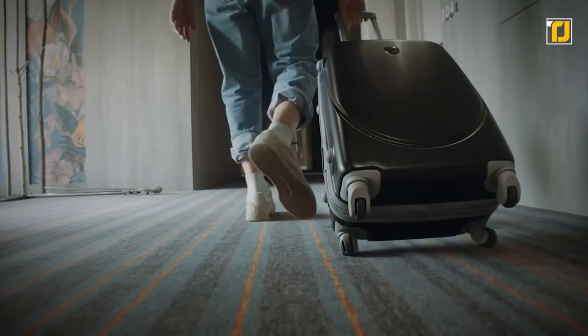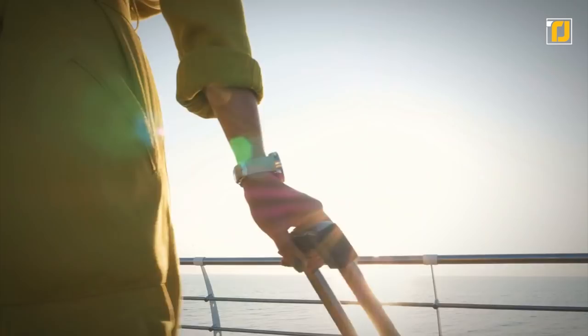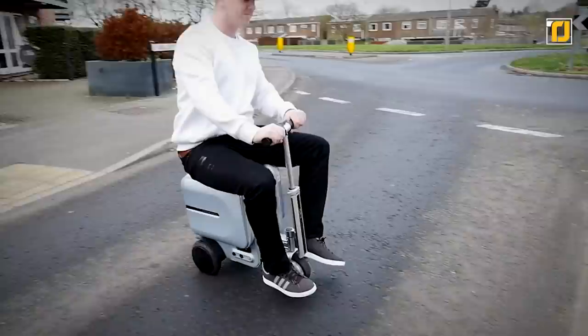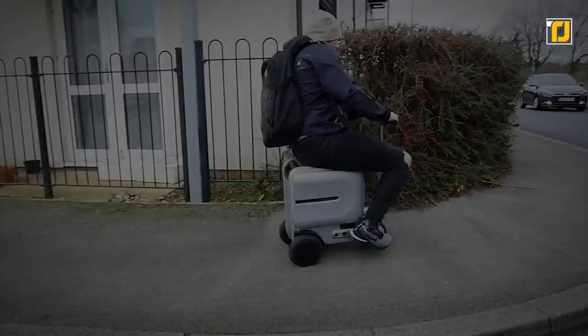Number 7, the Airwheel SE3. Carrying around luggage can be extremely annoying and tiring, and some of the viral scooter suitcases you've probably seen on Instagram are extremely misleading — they're almost impossible to ride when carrying any significant weight. However, there is one that actually works, and it's called the Airwheel SE3. This is a suitcase turned electric scooter that can actually carry you around when you're tired. You can sit on it and ride it like an electric scooter, or carry it around like a normal suitcase. It's sturdy no matter how much stuff is inside.